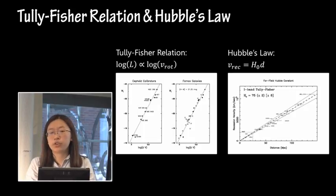Just to go over quickly the Tully-Fisher relationship and Hubble's law. The Tully-Fisher relationship is a relationship between the luminosity of a galaxy and its rotational velocity. Obviously this only works for spiral galaxies where we can actually see the rotation — for ellipticals it's much harder. And Hubble's law: the recessional velocity of a galaxy, how fast it's moving away from us, is related to its distance because it's intrinsically related to the expansion of the universe.